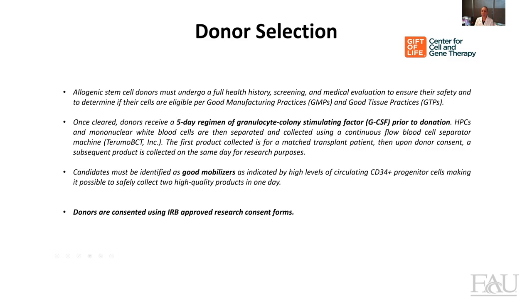So how do we select our donors? Donors come to Gift of Life to donate for a patient, and if the collection goes well and the donor mobilized very well, we will ask them if they're willing to donate more stem cells for our research. And if they consent, then they will be signing an IRB-approved research consent form.